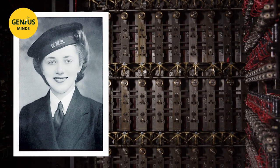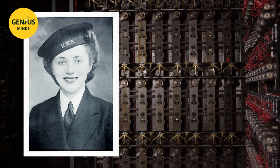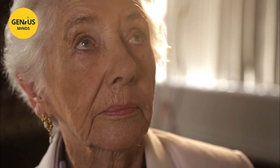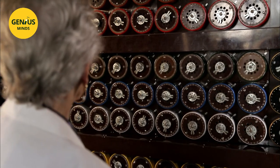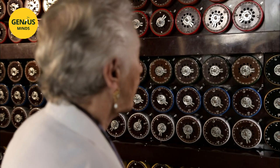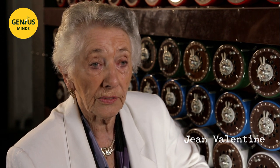Jean Valentine was an operator on one of those strange machines during World War II. Fifty years later, she returned to Bletchley Park, where she works as a guide. This machine, invented by Alan Turing, is called a Bombe — B-O-M-B-E. It does a fantastic job searching for the settings on the rotors of the Enigma machines. This single unit is equivalent to 36 Enigmas.